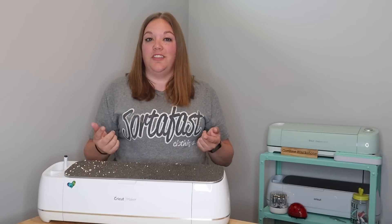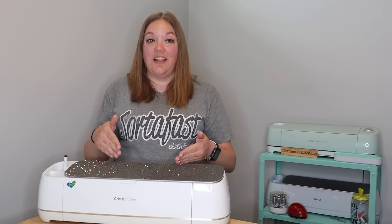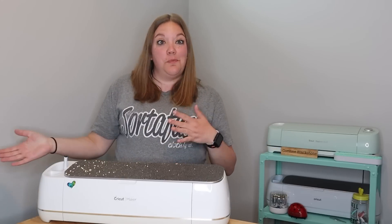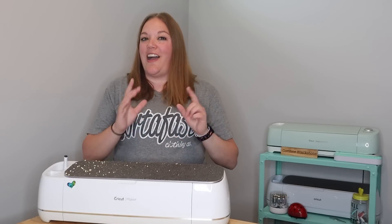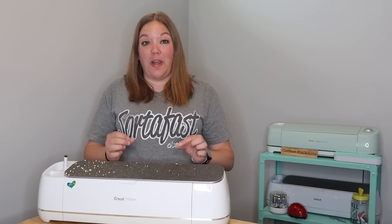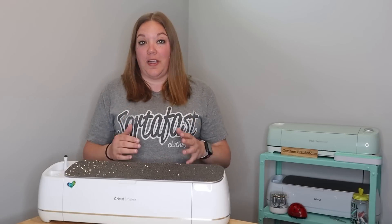In today's video, I'm going to talk to you guys about some great ways that you can make money using your Cricut. These are going to be a little bit more out of the box than I think that you're used to, but I know from experience that these are great ways to make really good income using your Cricut.